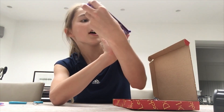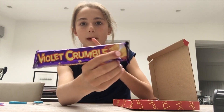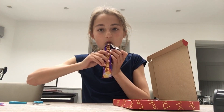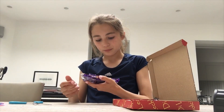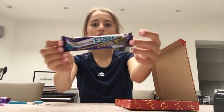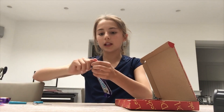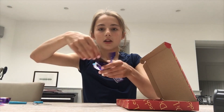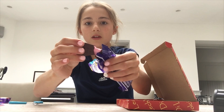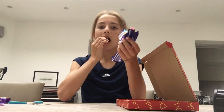Next is the Violet Crumble. It looks like it's crunchy on the packet. It's pretty good though. Original chocolate fish — let's try this. This is the fish. I'm just going to break it because it's really soft. So this is it. Woah.